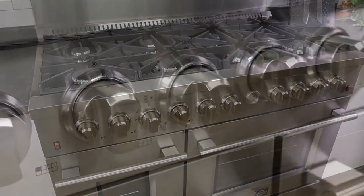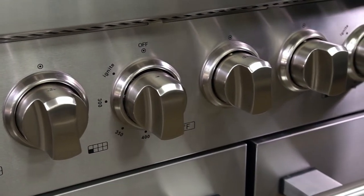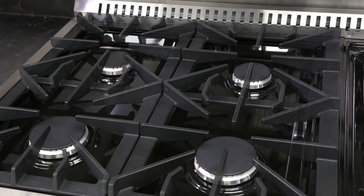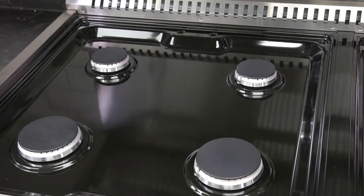There are 10 heavy-duty knobs and an oven temperature gauge display. The surface is a black enamel cooktop for easy maintenance and cleaning.